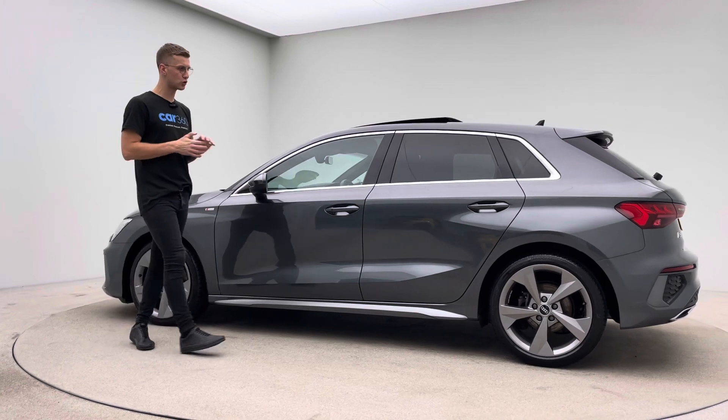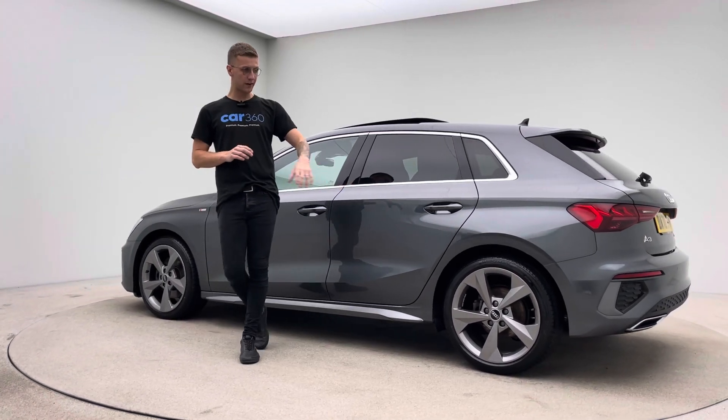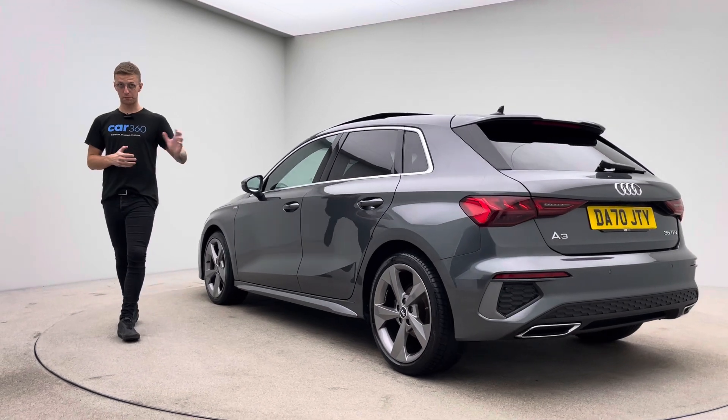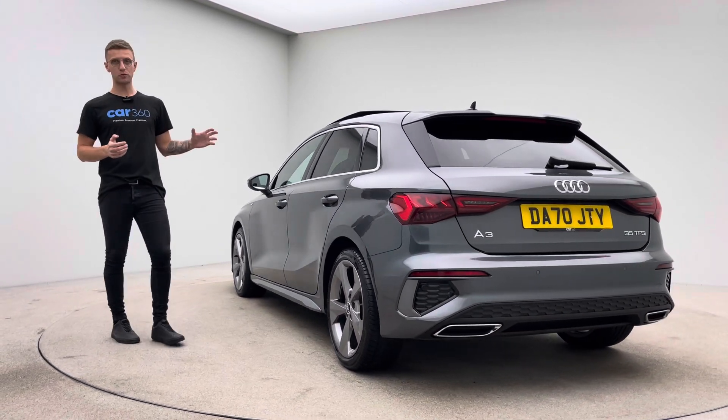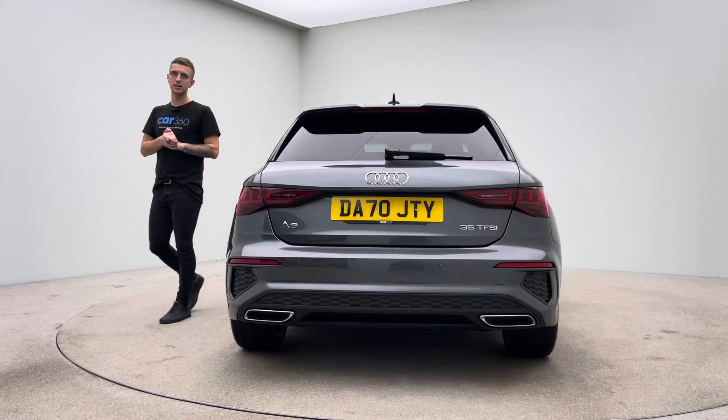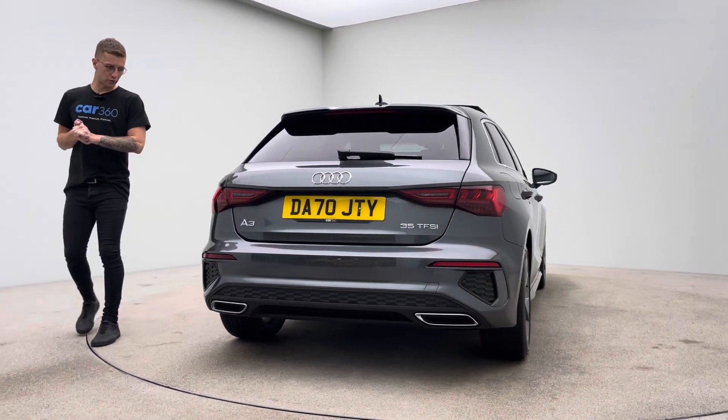Five doors, as you can see, finished in a gorgeous ferric grey effect with 18 inch alloy wheels. Really nicely specified — privacy glass, full leather upholstery, and of course a stunning glass sunroof which you'll see in a little more detail when we get inside the car in a short while.